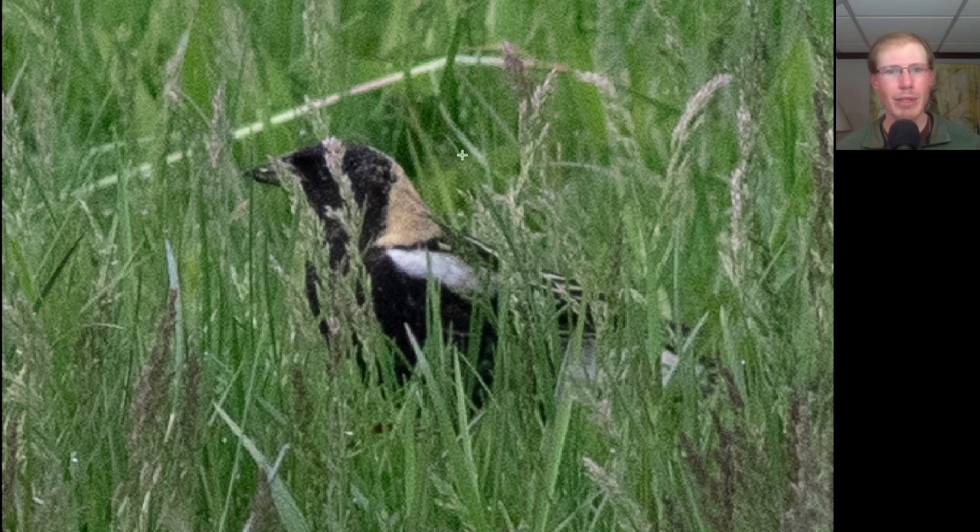Here's a bird down in the grass that's mostly black, with some yellow on the back of the head and also some white highlights. This is a male bobolink.